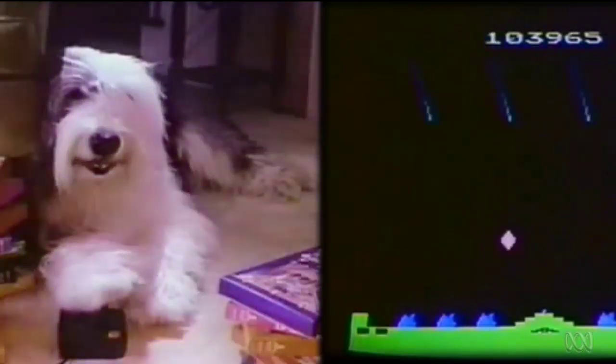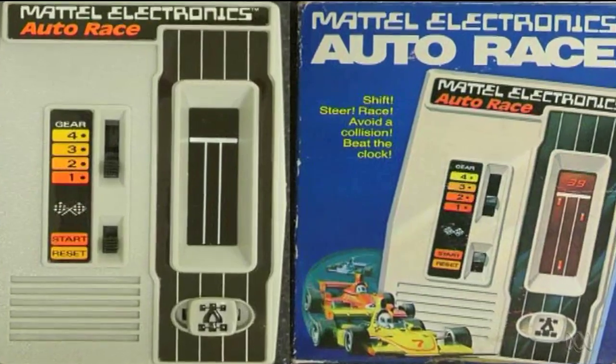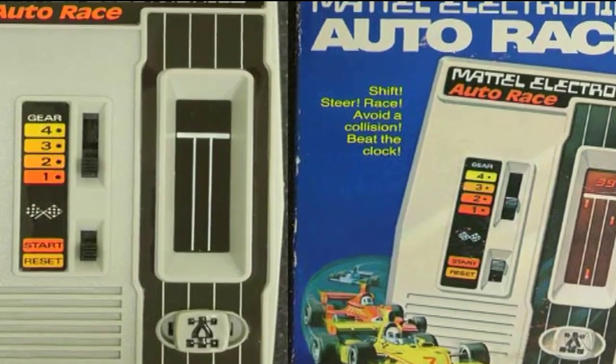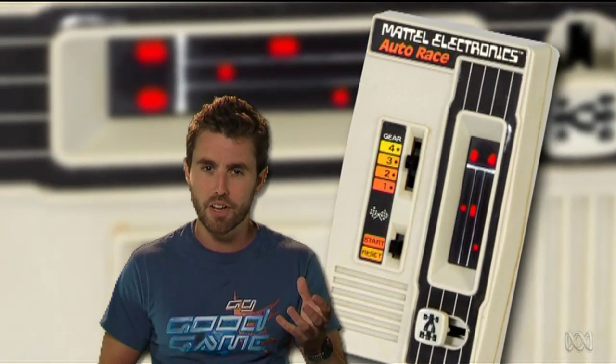In 1977 big things happened. The Atari 2600 was released, Star Wars opened in cinemas, and toy company Mattel released the world's first all-electronic handheld game, Autorace. Using only 512 bytes of code, all you did was steer a red LED across three lanes to avoid other red LEDs, but it was a big enough success to get game manufacturers thinking.